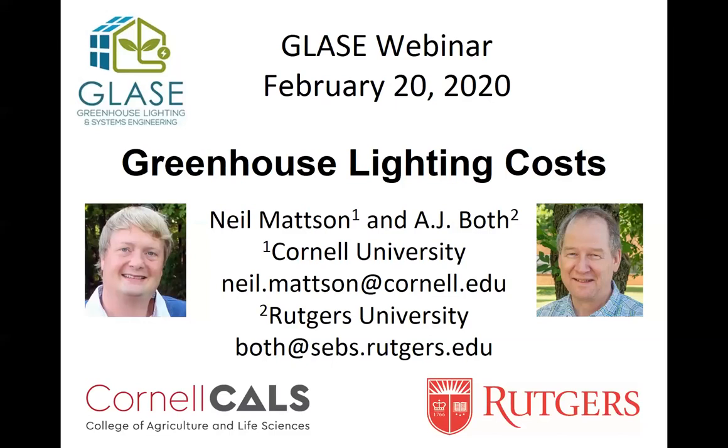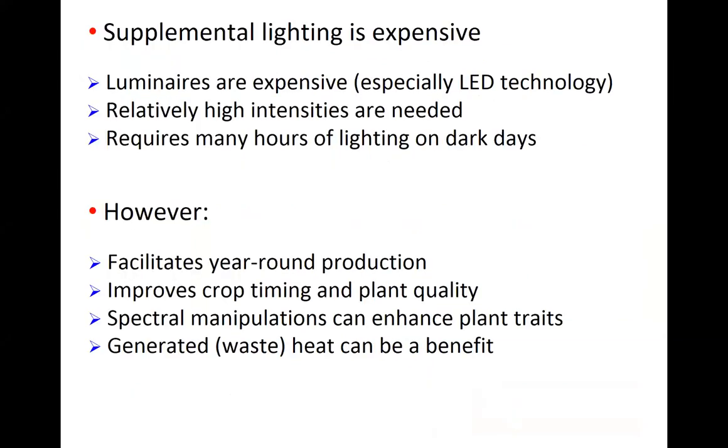We decided to split this presentation into two parts. I'll be the opening act and then Neil will do the heavy lifting and be the closing act. My first slide is an overview and some introductory comments about supplemental lighting. We all know that lighting is expensive. Luminaires are expensive, especially the newer LED technology — some lamps can be two to three times more expensive than the previous high intensity discharge technology. We require relatively high intensities, and compared to solar radiation, we need many hours of lighting on dark days to meet the lighting targets for our crops.